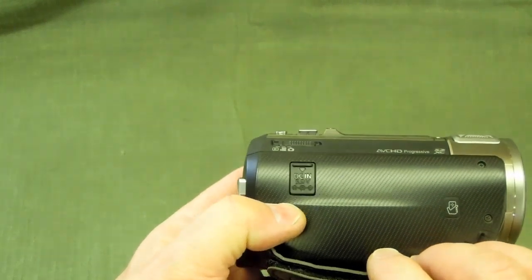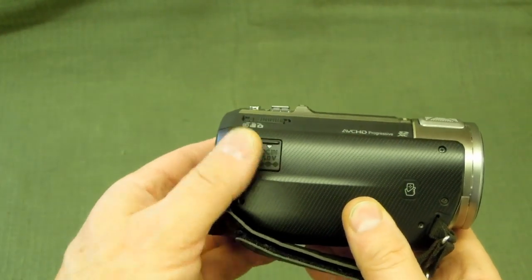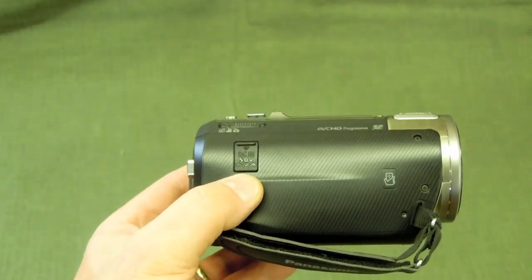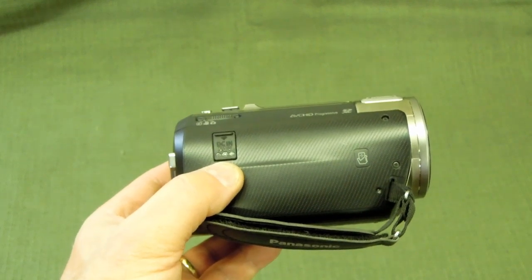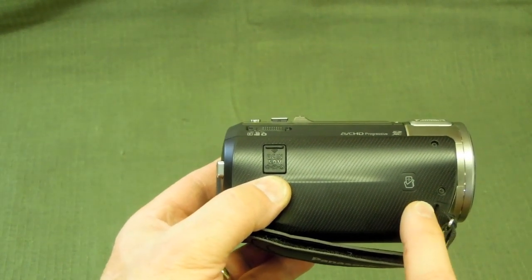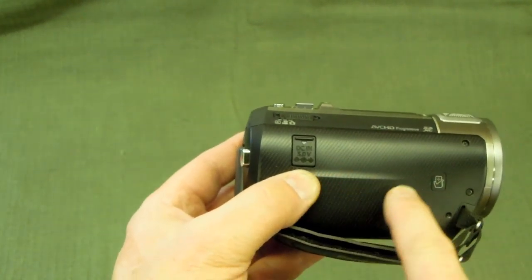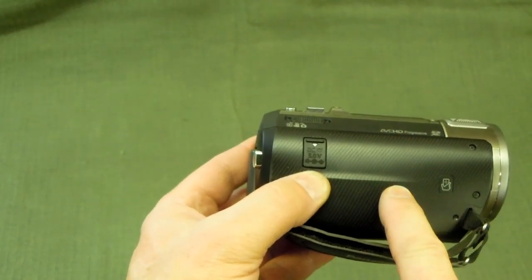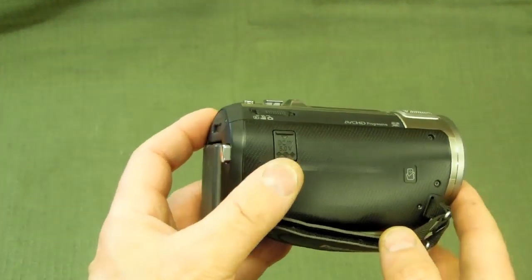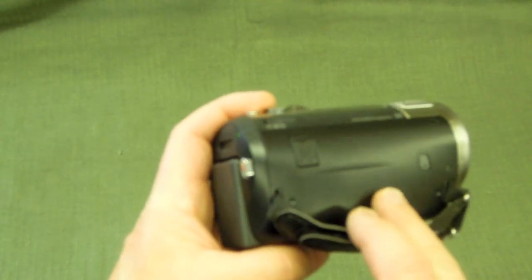On the side, if you want to use a 120-volt power adapter, that connection would be there. This little logo right here is for the NFC touch feature of modern cell phones — many modern cell phones have the touch feature where you can touch them together and they will link up and synchronize. This camera can do the same thing, and it also has built-in Wi-Fi. The Wi-Fi broadcaster and receiver is behind this plate right here. I'll show you in a moment how the camera can be used with a smartphone — you can actually control this camera from a smartphone. Wi-Fi was a feature I was looking for.